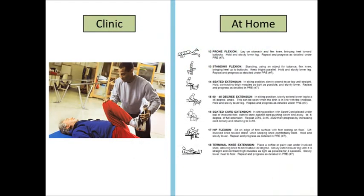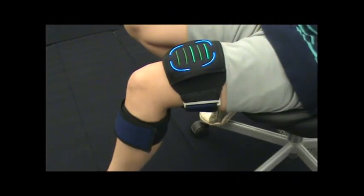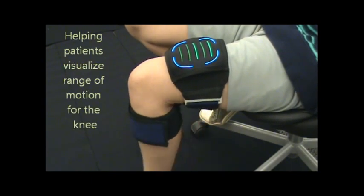Currently, physical therapist patients have limited ways of assessing exercise form and extent of movement at home. Our work focuses on knee rehabilitation, specifically in helping patients visualize the range of motion for the knee.